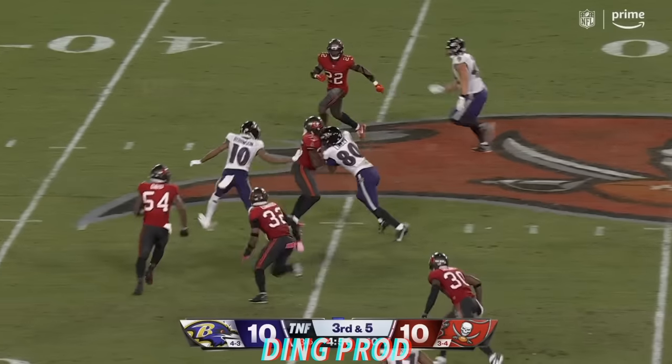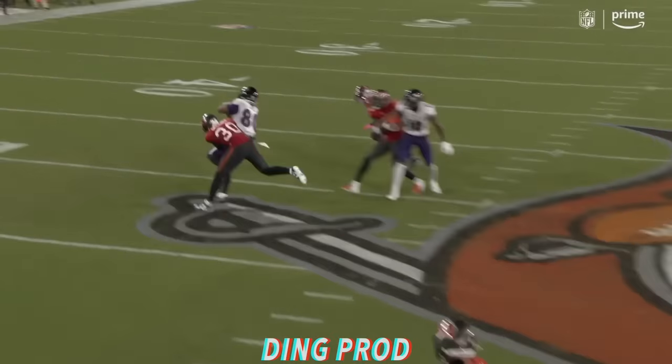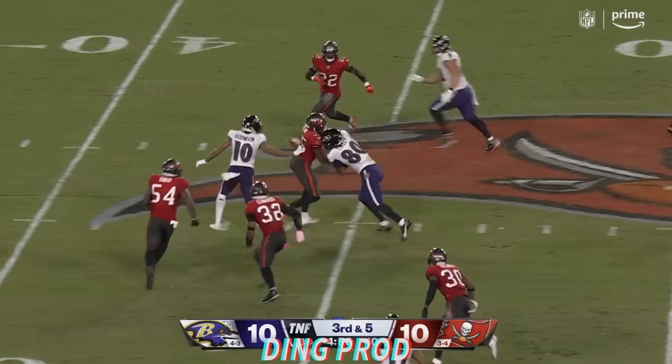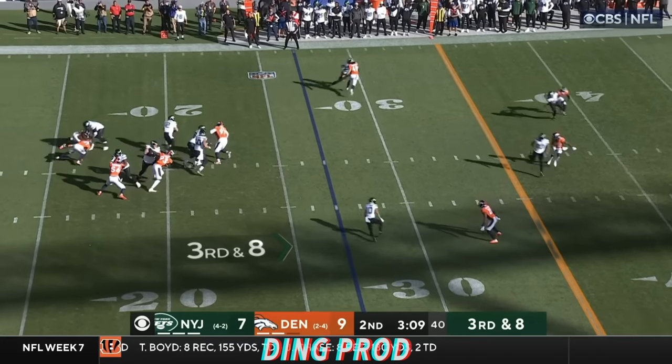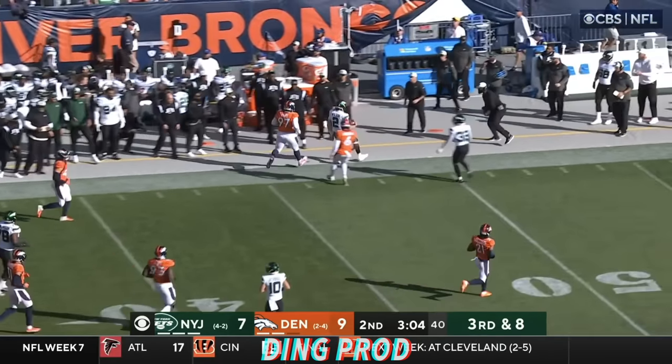And into Bucs territory. And shedding tacklers, pushing them away, is Isaiah Likely having a heck of a game. The rookie with a 17-yard gain — fourth-round pick. They get the snap off. Rush coming. Wilson gets out of it, he's going to run. Nice move for the first down.